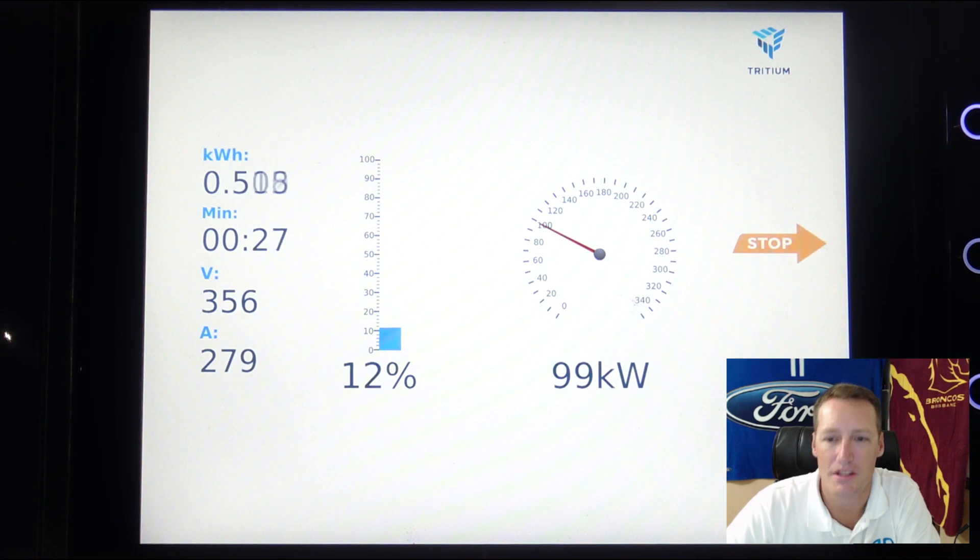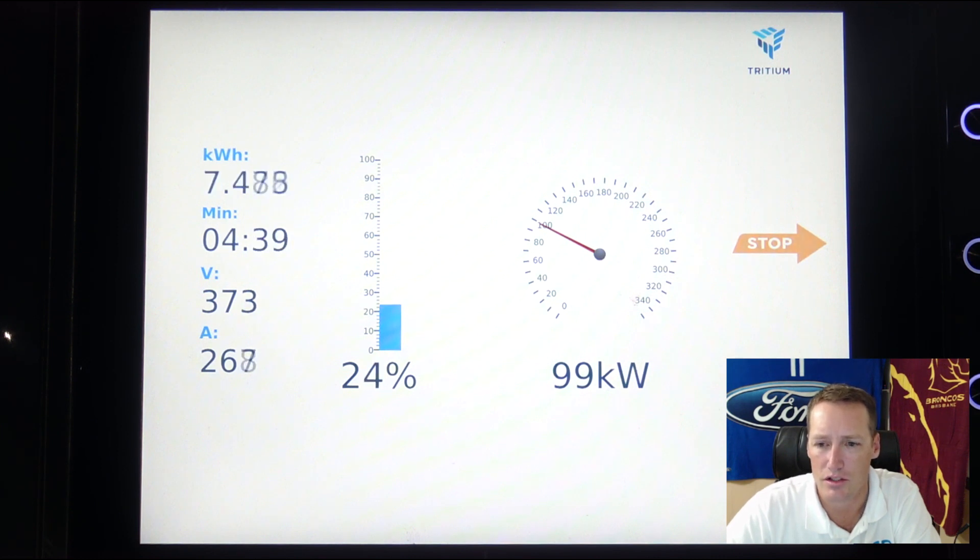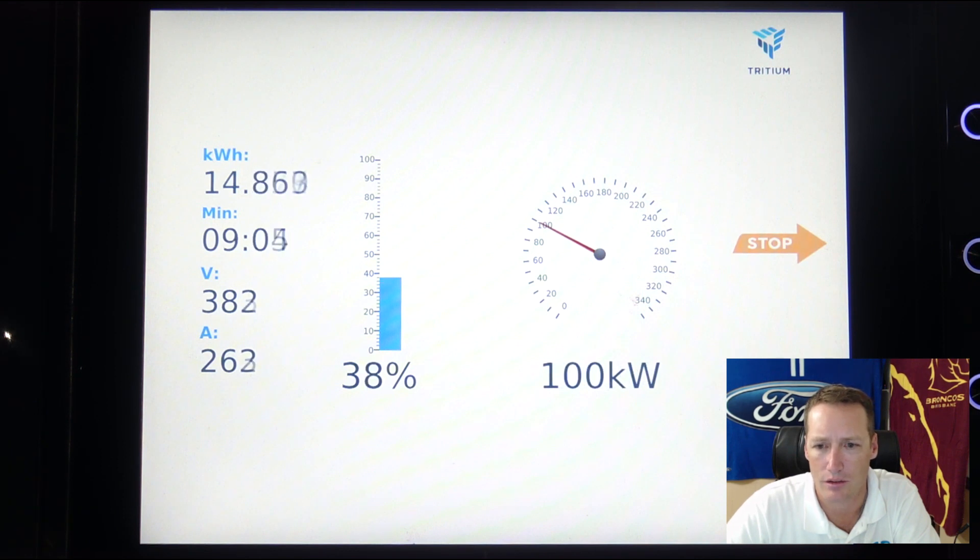Straight away we can see that the Model 3 ramps straight up to 100 kilowatts. I did have my mobile phone recording the in-car screen but that didn't come out too clear, so I'm just going to use the charger screen which is nice and clear anyway. 100 kilowatts — you can see the minutes there so it's actually sped up quite a lot. In no time at all we're powering from 11% and we're already up at 40% after just 10 minutes, which is pretty fantastic.